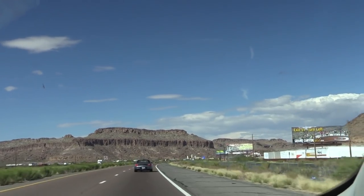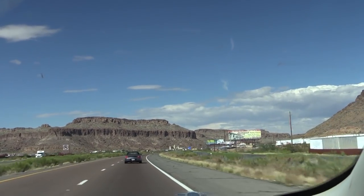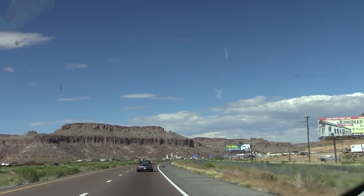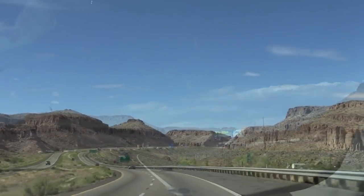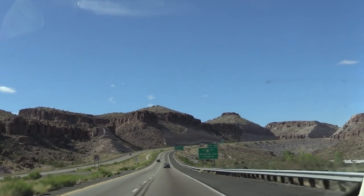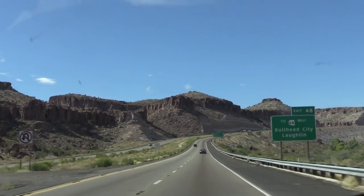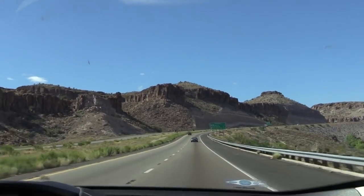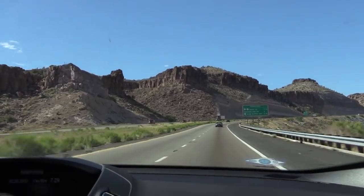If you drive Interstate 40 through Kingman, Arizona, you'll see dramatic road cuts on either side of the freeway, which expose some very interesting rocks. On top of the stack sits a formation called the Peach Spring Tuff, in places 300 feet thick, which records evidence for an ancient volcanic eruption on a titanic scale.